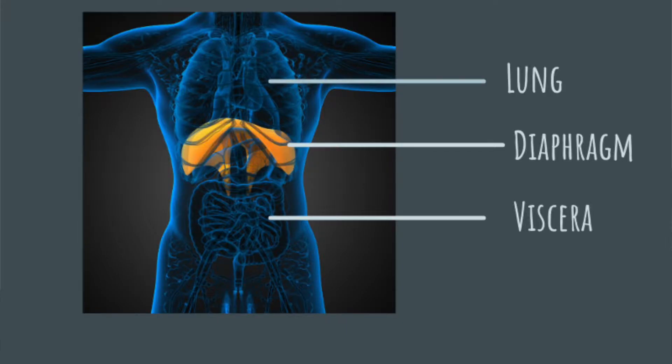Those muscles work to help with inhalation and exhalation. The diaphragm is a domed muscle that sits right below the lungs — the lungs are actually attached to it. When we breathe in, the diaphragm flattens, which changes the air pressure in the lungs such that air automatically flows in, because the pressure becomes lower in the lungs.